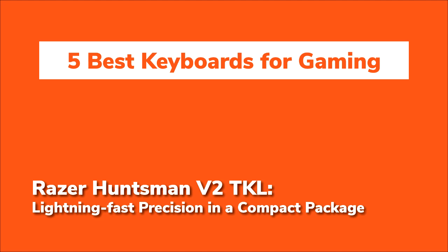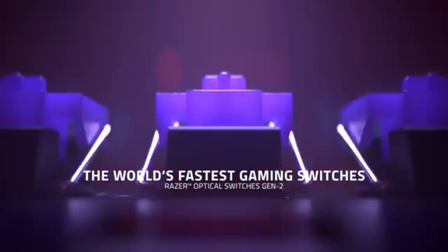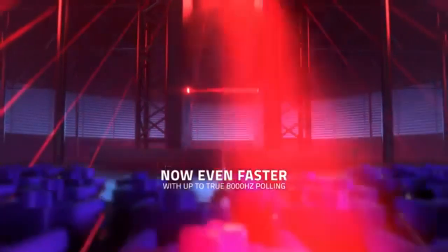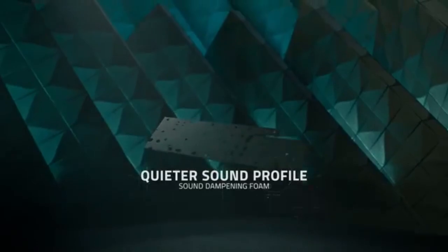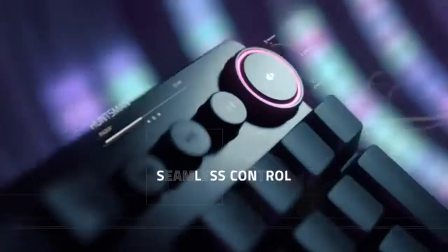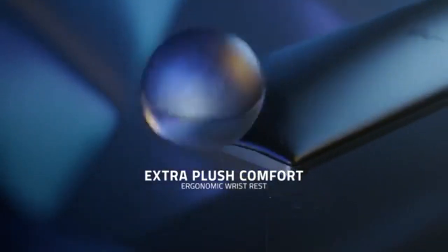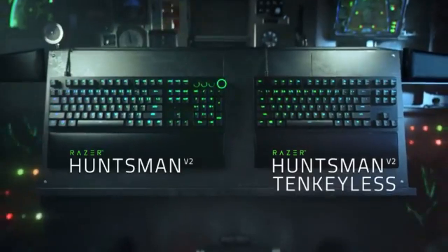The Razer Huntsman V2 TKL is a serious contender for gamers who prioritise speed and precision. Razer's optical switches are, quite frankly, game-changers — some of the fastest switches available, offering lightning-fast response times thanks to an 8,000 Hz polling rate. Whether you're in the middle of a high-speed chase in a racing game or performing frame-perfect inputs in a fighting game, the Huntsman V2 TKL delivers near-instant feedback. It's not just about speed, though.